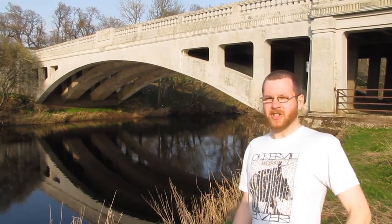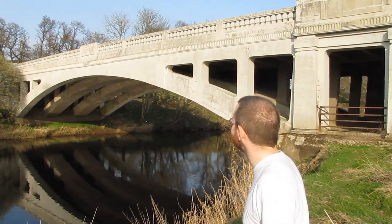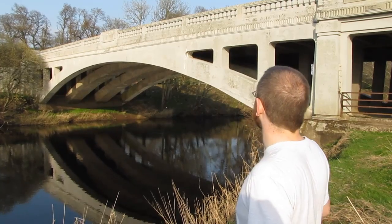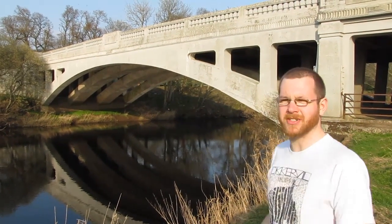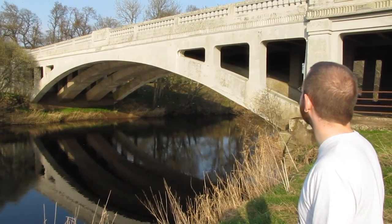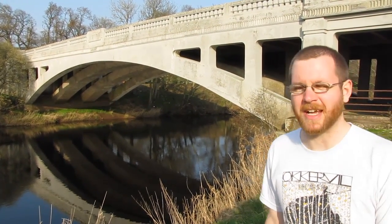So this is the Dalryach Bridge. It was once part of the A9 — built in the 1930s, I think 1936, but don't quote me on that. And it's got this lovely elegant concrete arch design to it, very similar to a lot of bridges on the A9 that were built like this. This is a really nice example, not too far from the actual current A9, which is over there.